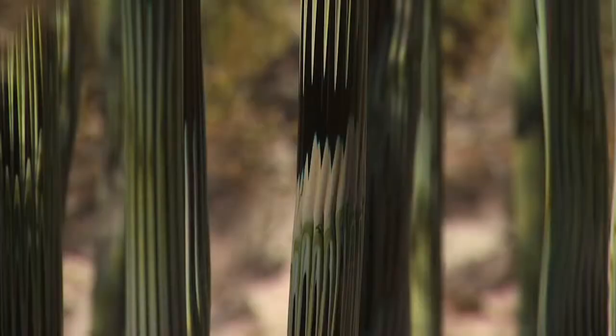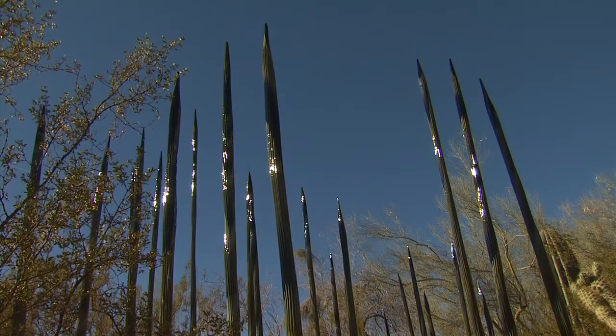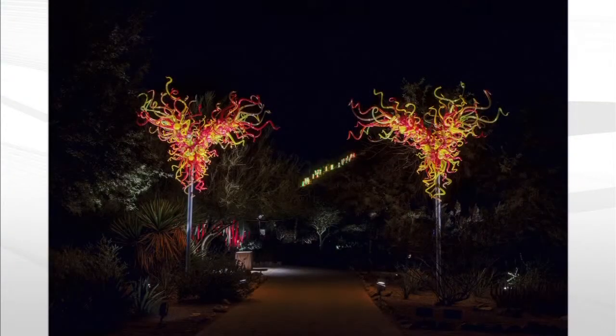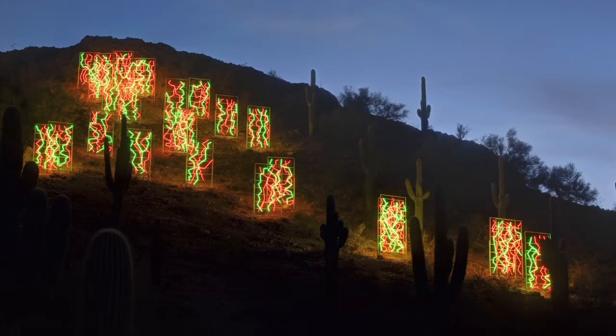Other pieces blend in so well you might mistake them for desert plants. You could stand here for 10 minutes and watch people — they'll walk right by it. But when the sun goes down, McKinn says every piece becomes a star. At night, it's a completely different show. All the sculptures are lit. Going up the Garden Butte, there are 26 neon panels, so the garden is just glowing at night.